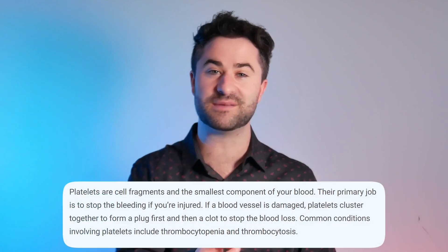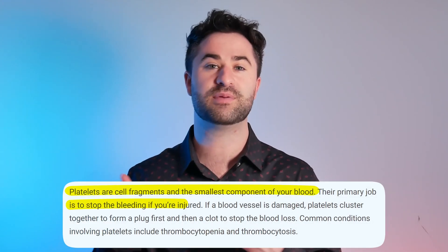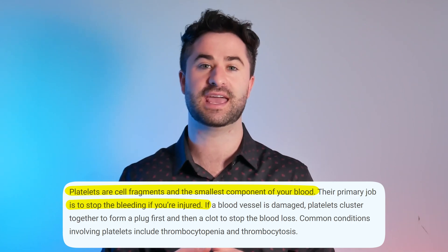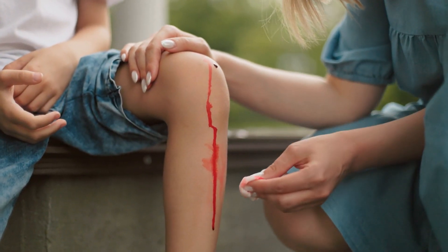Platelets are little proteins in the body that are largely responsible for helping your blood stop bleeding if you cut yourself, and they help form this clotting process.